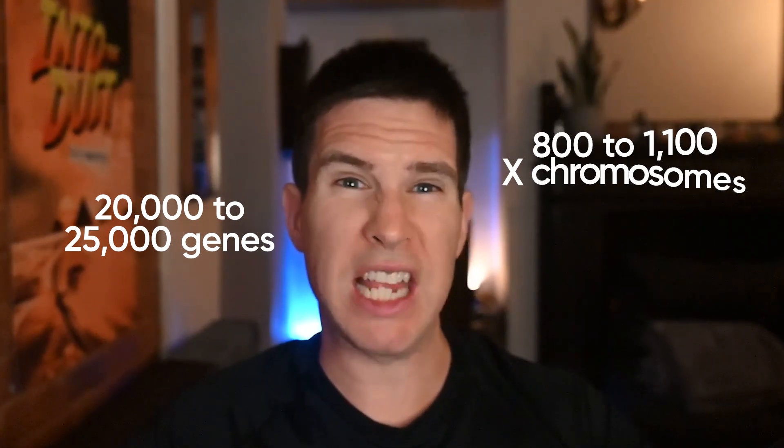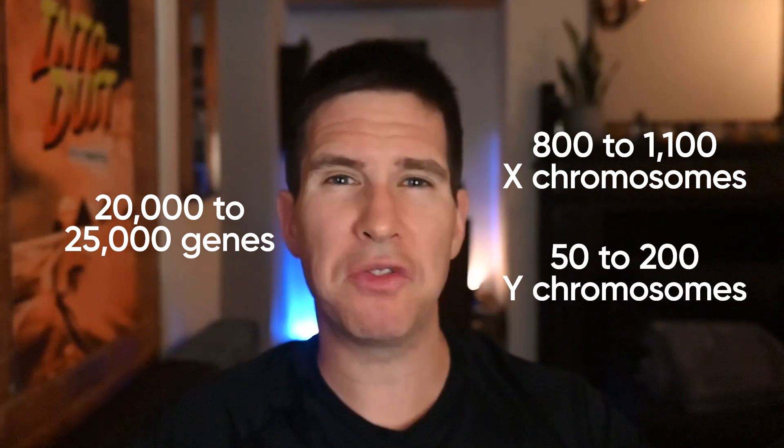Despite the Y chromosome being such a window into the past, one benefit of studying it is that it's relatively simple. The human genome has 20,000 to 25,000 genes. The X chromosome has 800 to 1,100, whereas the Y chromosome only has 50 to 200 genes — that wide variance depends on how you count things technically. So that makes the Y chromosome much easier to study and gives you a lot more bang for the buck.